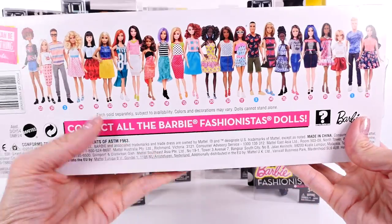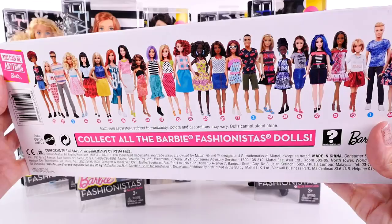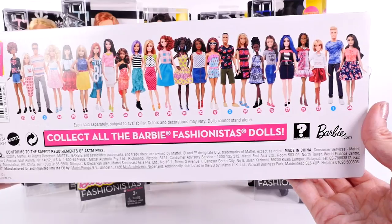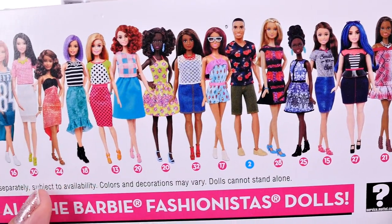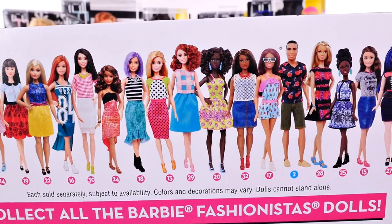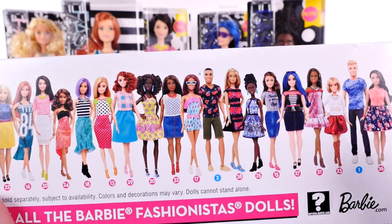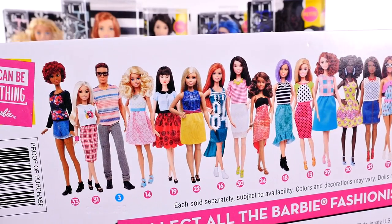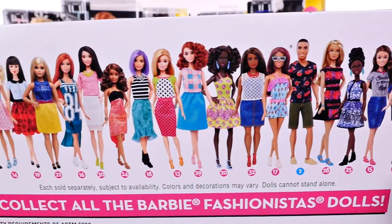I want to start by showing you the back of the box before I open it so you can see just how many there are — look at all the new Fashionistas, there's tons of them. Right off the bat I noticed there's a lot of different skin colors and heights. Some Barbies are shorter, some have lighter skin, some have darker skin, some have long hair and some have short hair.